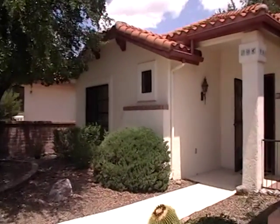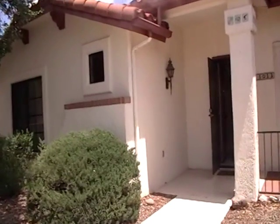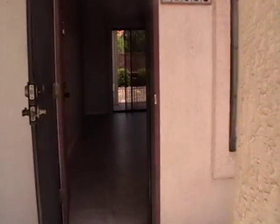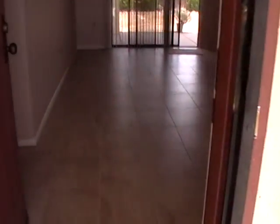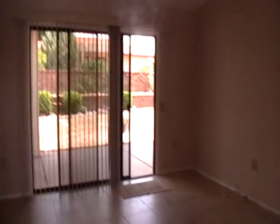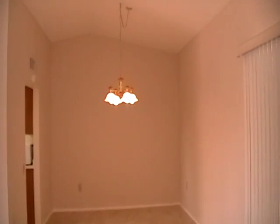This home is a two-bedroom, two-bath. It is newly tiled with ceramic tile. As you enter the front door, you enter into the living room. As you go to the right, you can see the dining area.